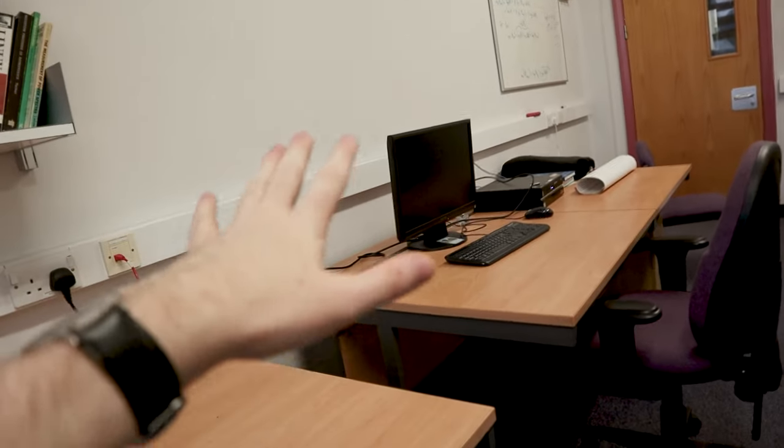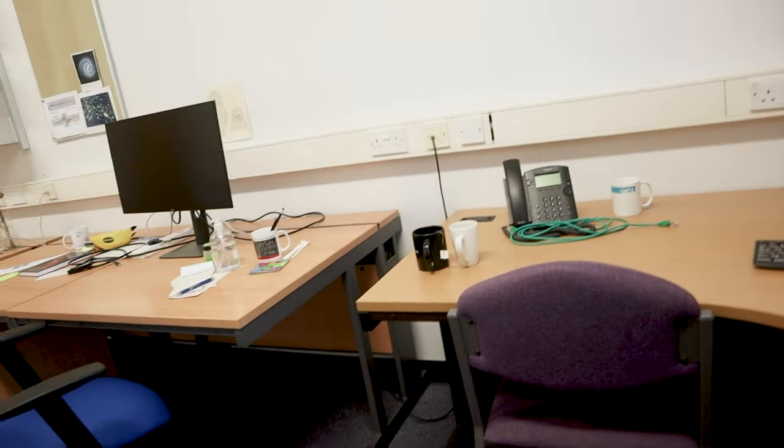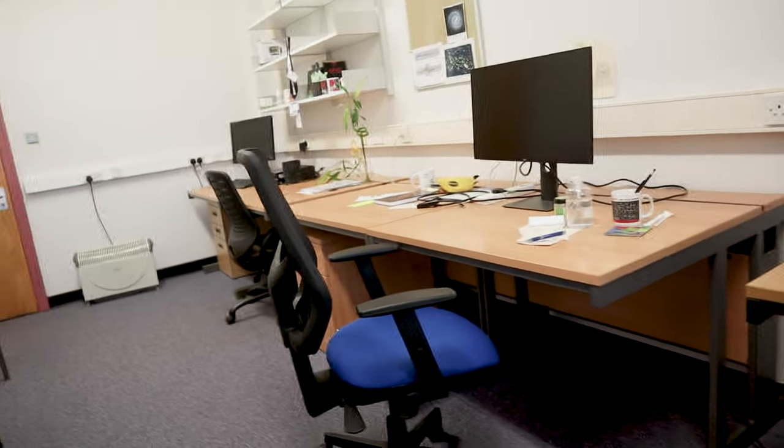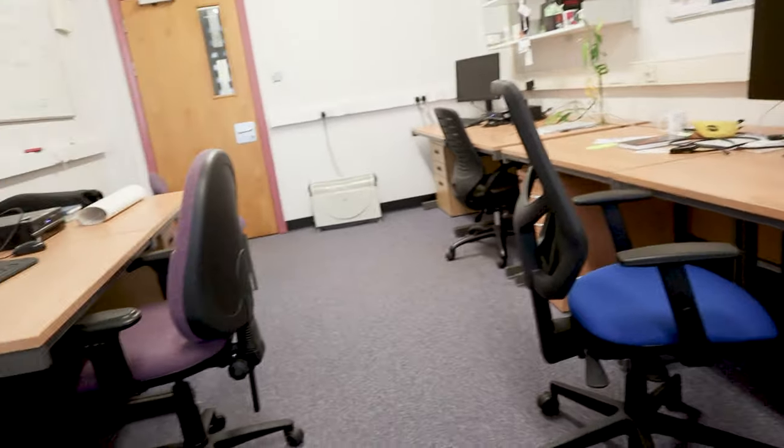So this is my desk — it has currently got bugger all on it. That's just antiperspirant. This is the rest of the office. There's one desk to my right and then three over on the back walls. This one is the worst desk — no computer, no monitor. This is probably the best one; they've clearly got a nice monitor paid for by funding, a nicer chair. There's going to be five of us in here: four new PhD students and a postdoc.